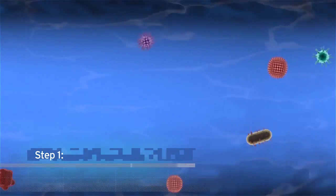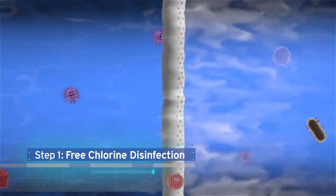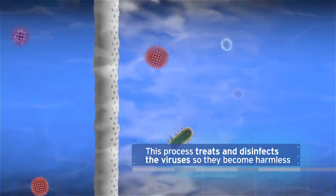The first step is free chlorine disinfection. Chlorine is mixed with recycled water from the Ray-Stoyer Water Recycling Facility. The free chlorine treatment process treats and disinfects the viruses, so they become harmless.